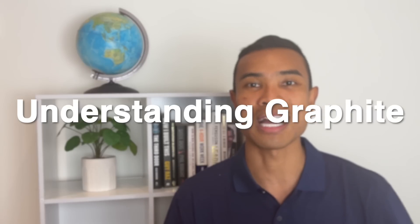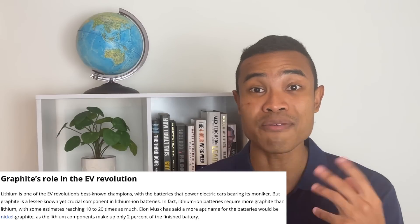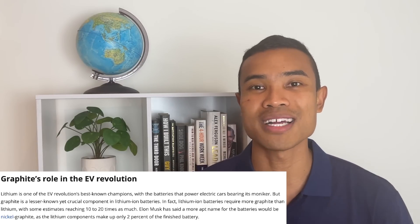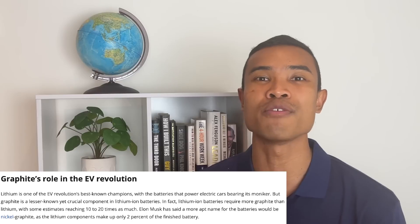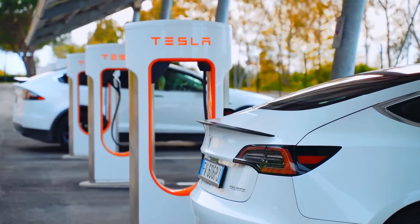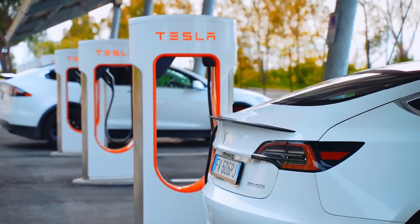We'll be doing a deep dive into the graphite sector — talking about what graphite is, what its use cases are, how it's involved in developing lithium-ion batteries, and then most importantly what the supply and demand dynamics are and what we could expect moving forward for the graphite sector. It's a fascinating time. The electric vehicle transition is attracting a lot of attention, and I'm looking forward to unpacking this story with you all.